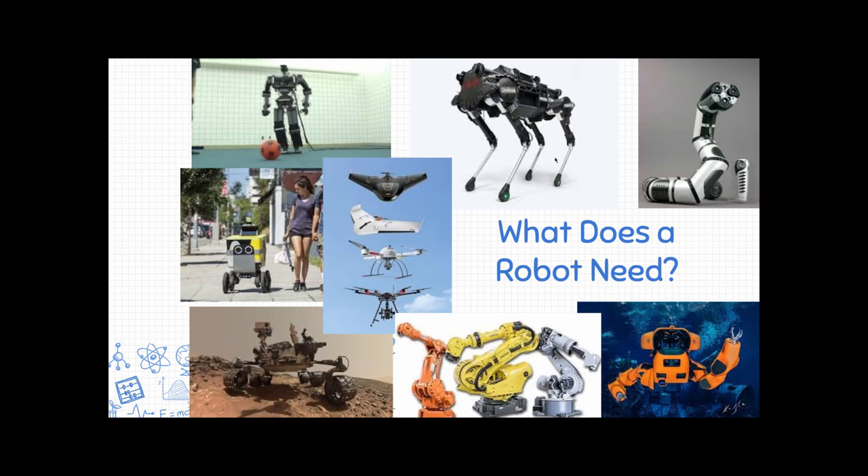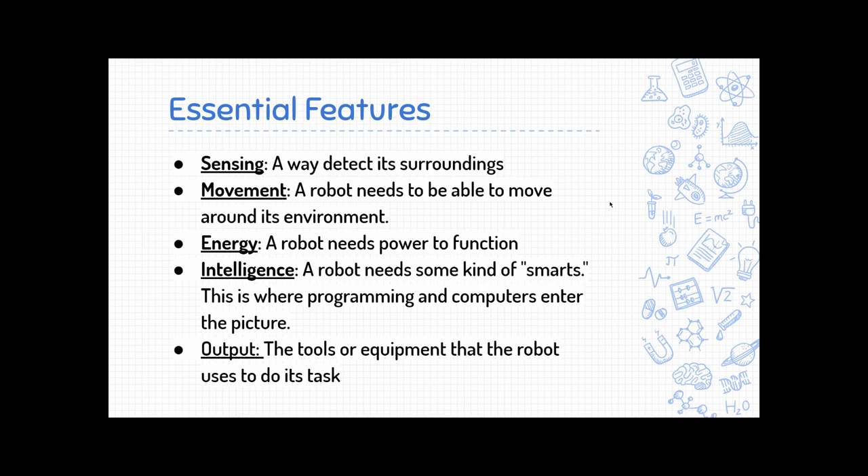Hello, engineers. Today's lesson is on what a robot needs in order to be a robot. We have that broken down into five essential features.